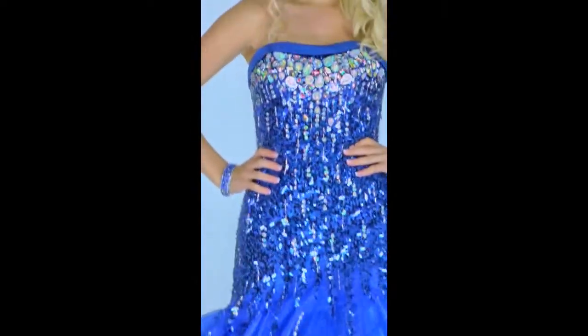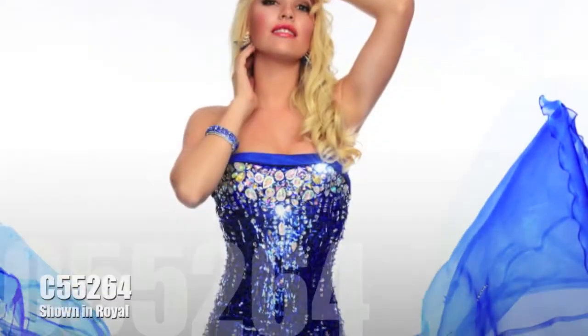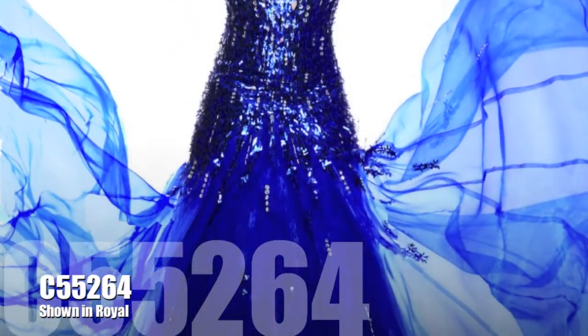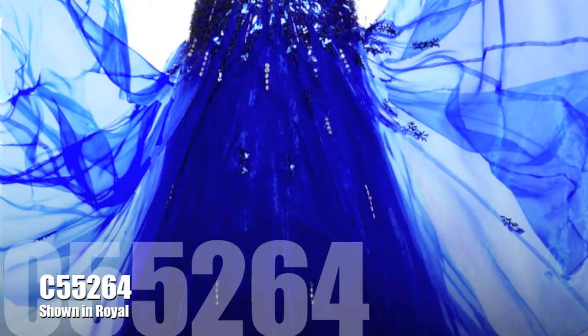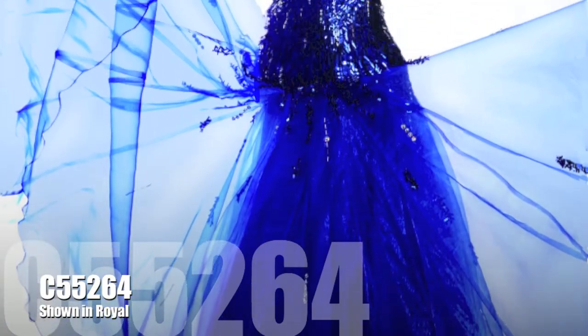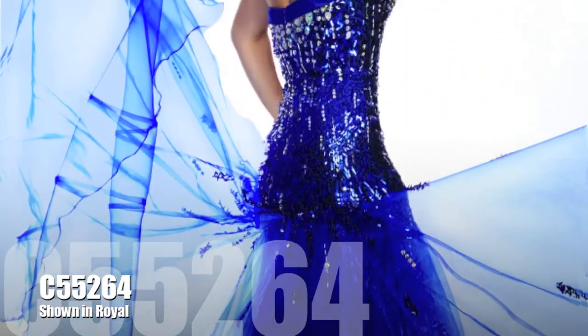Create eye-catching curves with the body-hugging mermaid style of C55264. This versatile royal hue would look stunning with nearly any skin tone and hair color combination. The strapless silhouette can be paired with countless hairstyles, from elegant updos to soft waves.